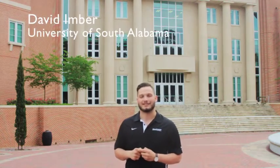Hi, I'm David Iver and I'm a current student at the University of South Alabama. No matter where you end up going, making the transition from high school to college is a big step. But today, I'm going to share with you some tips to help make that transition a smooth one and make sure you get the most out of your freshman year.